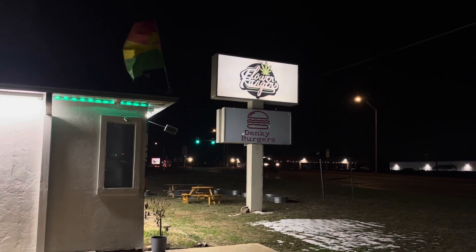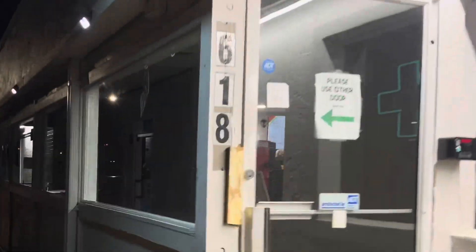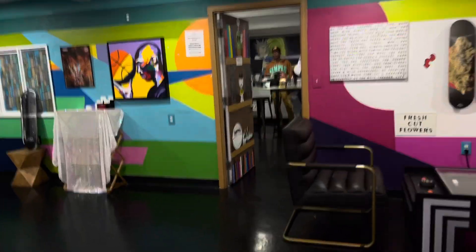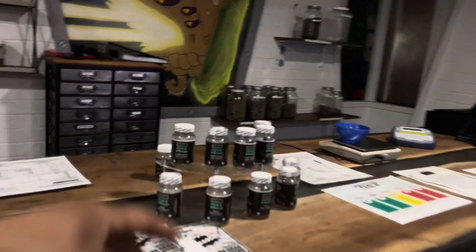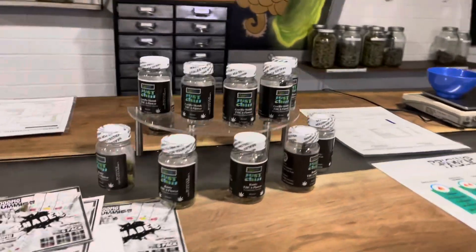I'm still here in OKC at Flower Ranger Dispensary. They just picked up some of the THCA flower. When you come in, you're going to come to the dispensary side — they're going to have the flower over here, already set up. They have both strains, about six bottles of each. Come in and check it out.